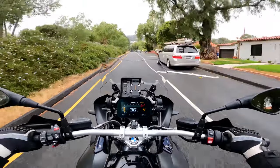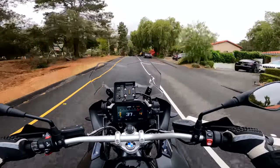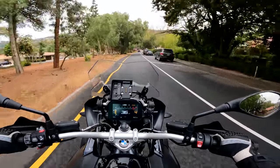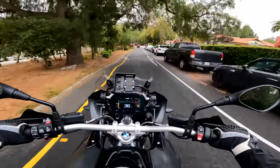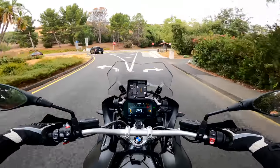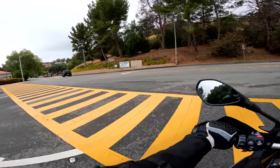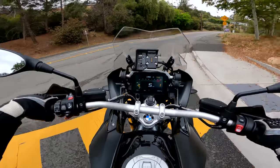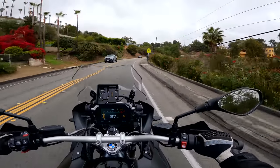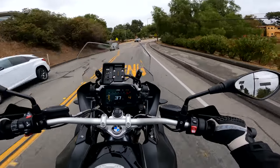I don't want to forget to talk about passenger accommodations. The GS is quite comfortable — so says my lady friend. The only thing that makes a GS better from her standpoint is a top box, so she can lean back on it. But I've traveled all over California with her on the back, and I've ridden in Europe — lots and lots of miles on a GS with her, and she loves it. If you're spending $22,000 on a motorcycle, good to have your passenger on board with the choice.